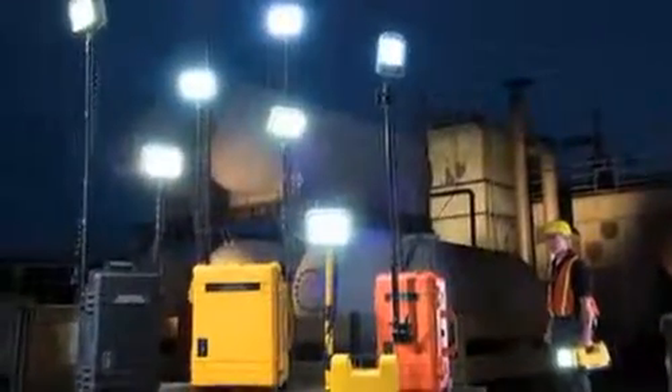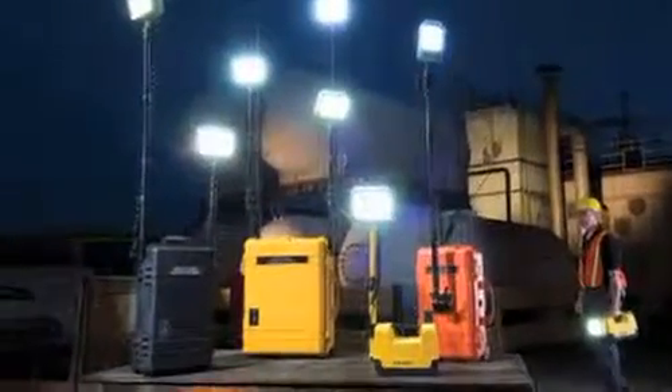A few years ago, Pelican launched RALS, or the Remote Area Lighting System, a family of products featuring durable and dependable LED lighting. Now we've taken that idea to a whole new level with the 9500 Shelter Lighting System.